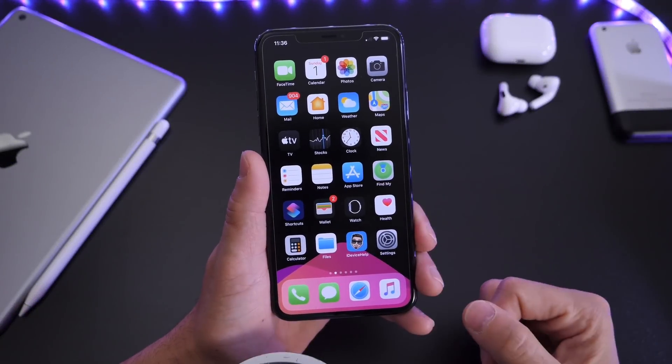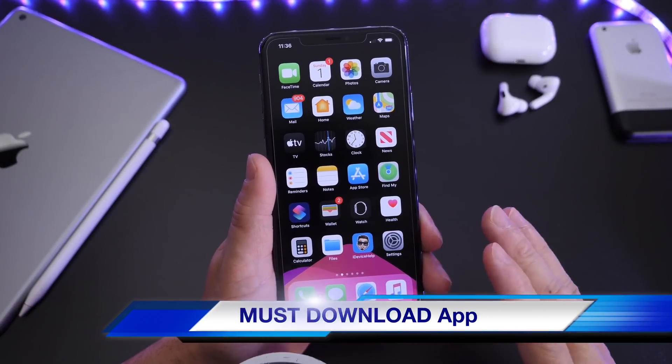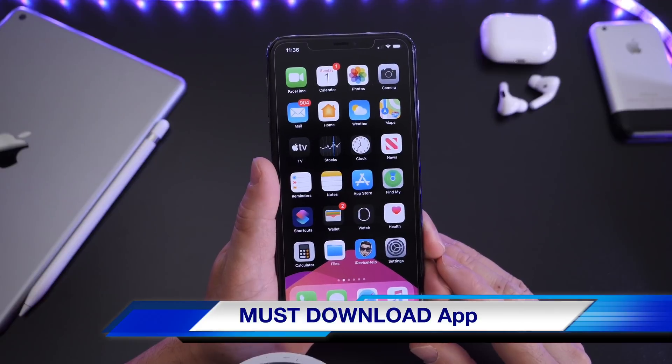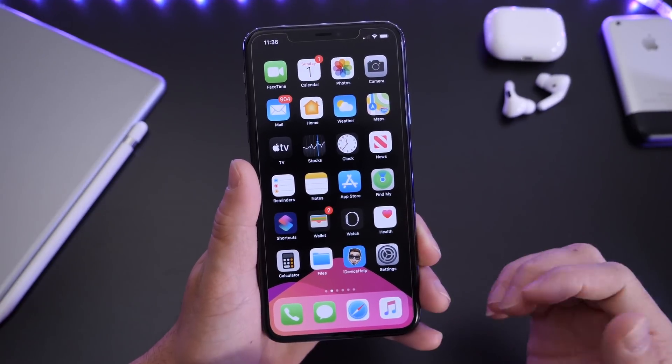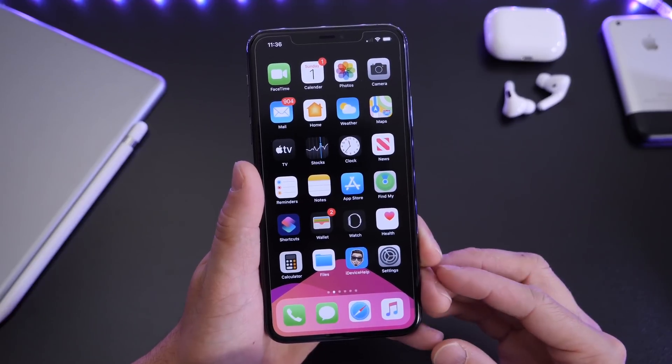Hey guys, iDevice Help here. Welcome back to the channel. Today I have another must-download application that I would like to share with you guys. Just like I do every single week here on the channel, I share an app from the App Store that I think is worth a download, and of course this week is going to be no different.